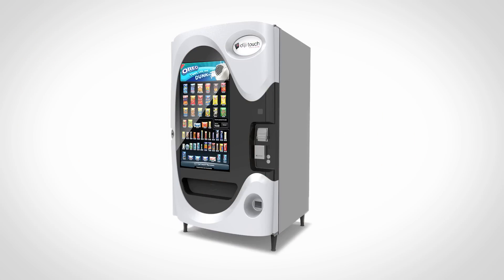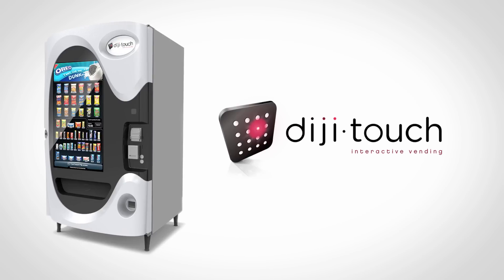So step up to a revolutionary, interactive, snacking experience. DigiTouch, the next generation vending machine.